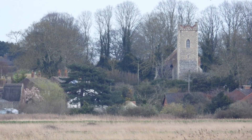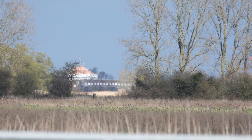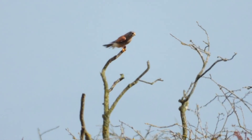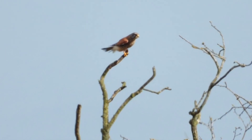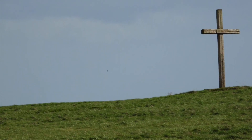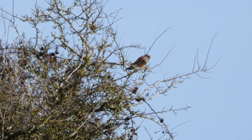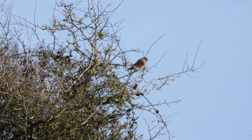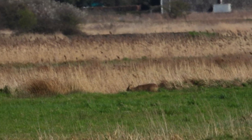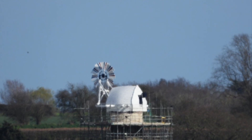Over the other side of the marshes is Thurne, so that's Thurne Church. And if I look to the other side, I can actually see Herbert Woods at Potter Heigham. A little Chinese Water Deer putting in an appearance before hiding in the reeds again.